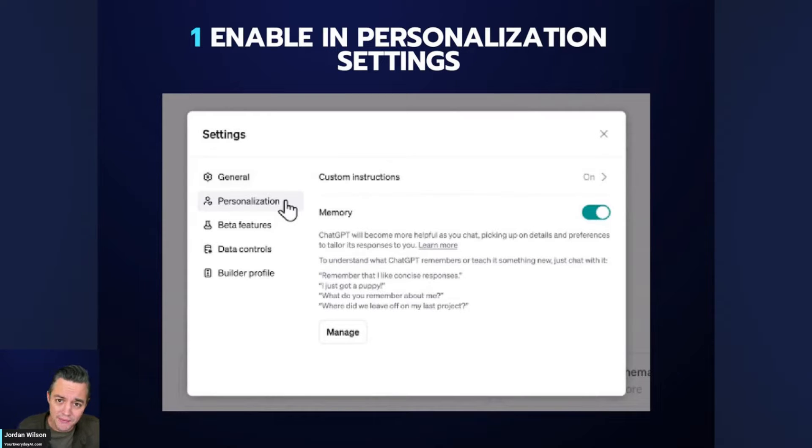If you want to check if you have access, go into your settings and look under Personalization. If you have a memory toggle there, you're one of the few users who has it. Right now they are testing this with both free and paid users, though OpenAI hasn't confirmed if it'll be available to both in the long run.